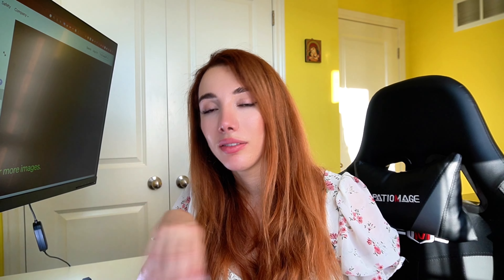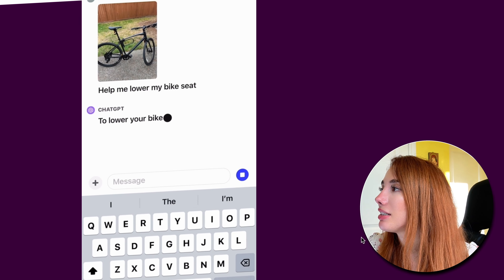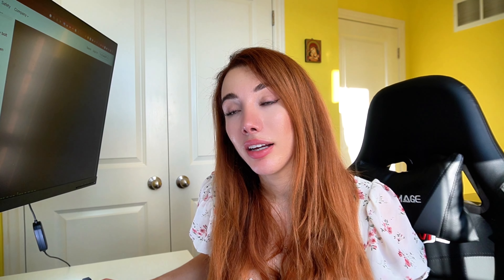Here's a really good example. I don't have access to this feature yet, even though I am a Plus member, but as soon as I do we're going to do some demos and build some things. Check this out: 'Help me lower my bike seat.' And it responds: 'To lower your bike seat, locate the quick-release lever...' That is pretty impressive. You can even draw on the images, upload Figma designs, and ask it to write code to turn that Figma design into a website. These are all real things we can do now.